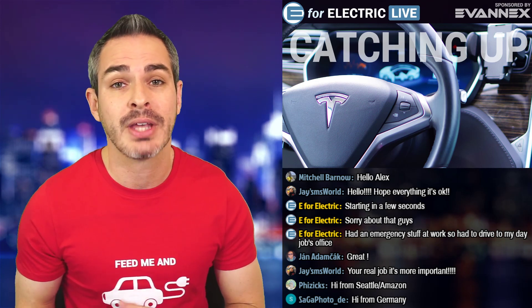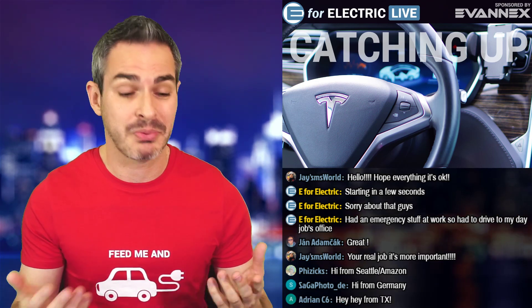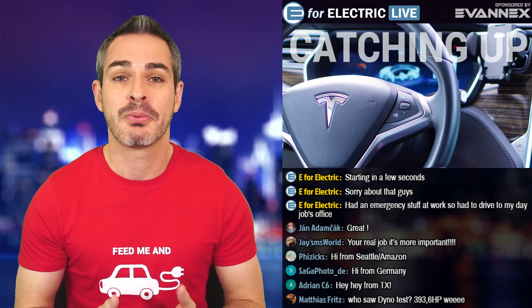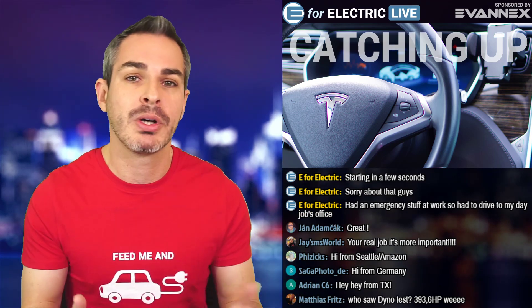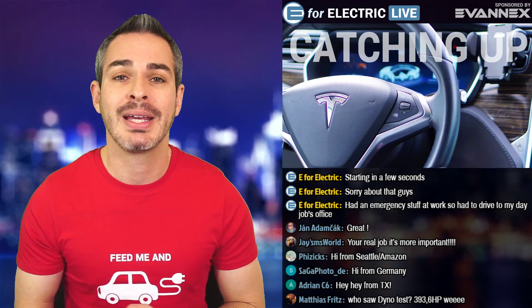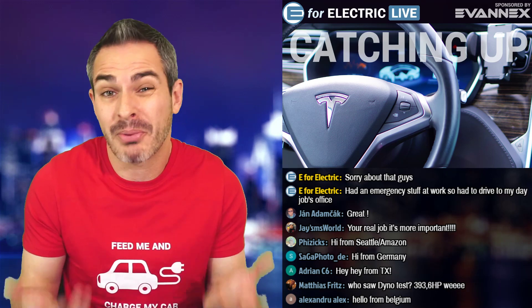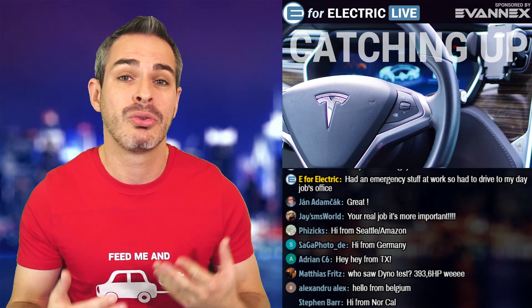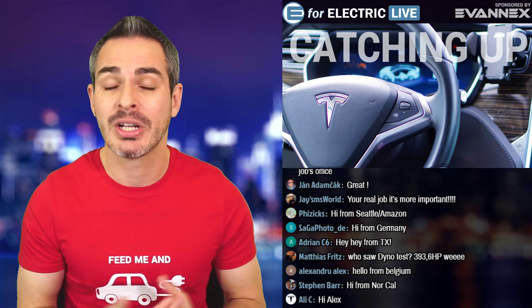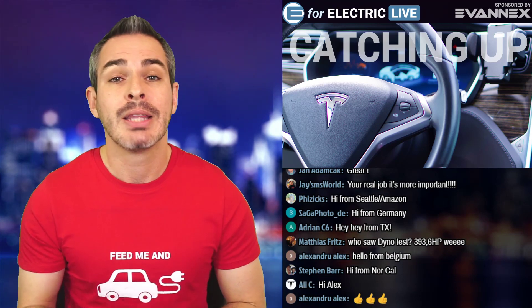This has been my biggest criticism of Tesla because when you create newer software or newer versions of your product, things need to be better. The problem was that the original version was created by Mobileye, which has now been purchased by Intel, and Tesla had a bit of a breakup with them. They decided to develop their own version, but they just couldn't catch up — until pretty much now, as they've been catching up feature by feature.